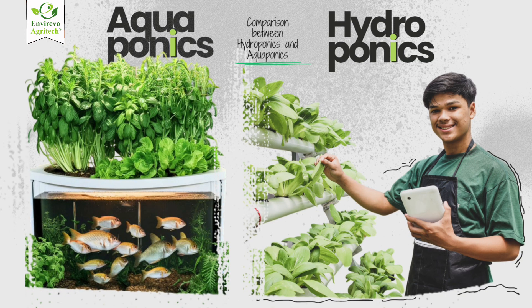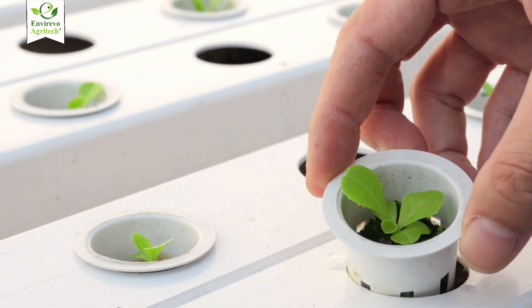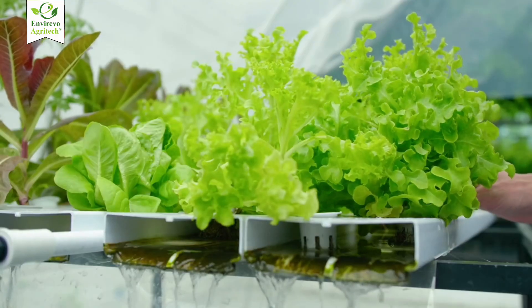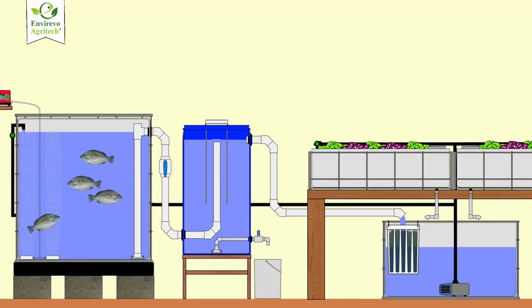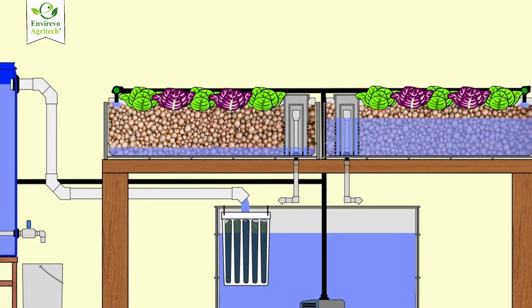Let's break it down side by side — hydroponics versus aquaponics — across the most important factors. First up: nutrient source. In hydroponics, plants get their nutrition from a solution of pre-mixed nutrients added manually or automatically, carefully formulated to give plants everything they need. In aquaponics, the nutrients come from fish waste. As fish release ammonia into the water, beneficial bacteria convert it into nitrates, which are then absorbed by the plants. It's a natural biological cycle.